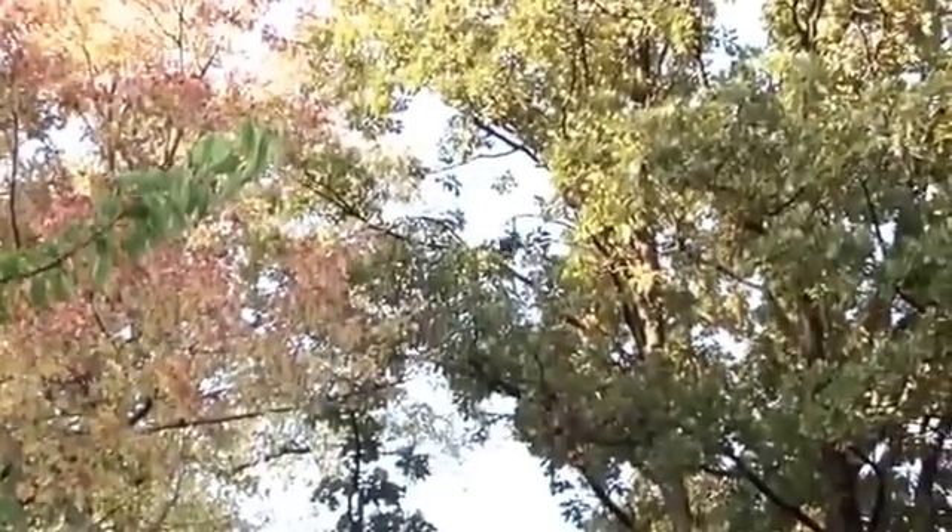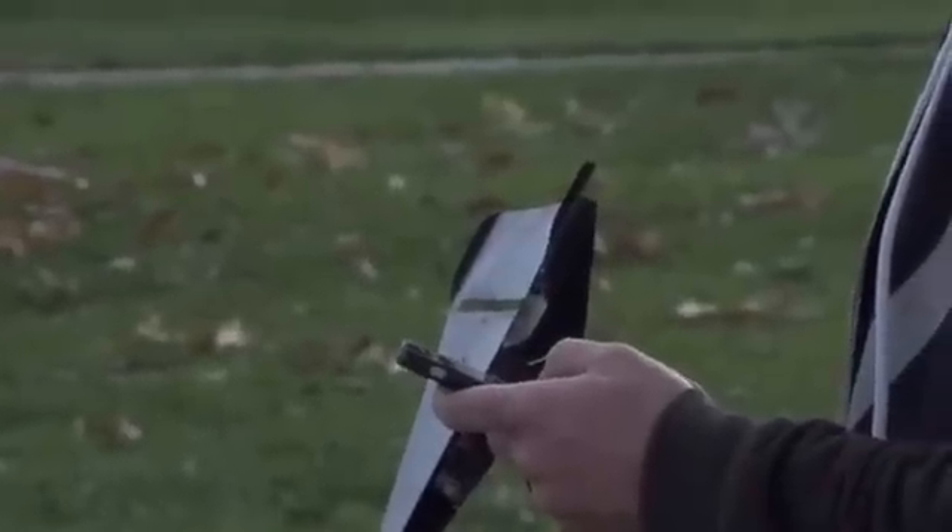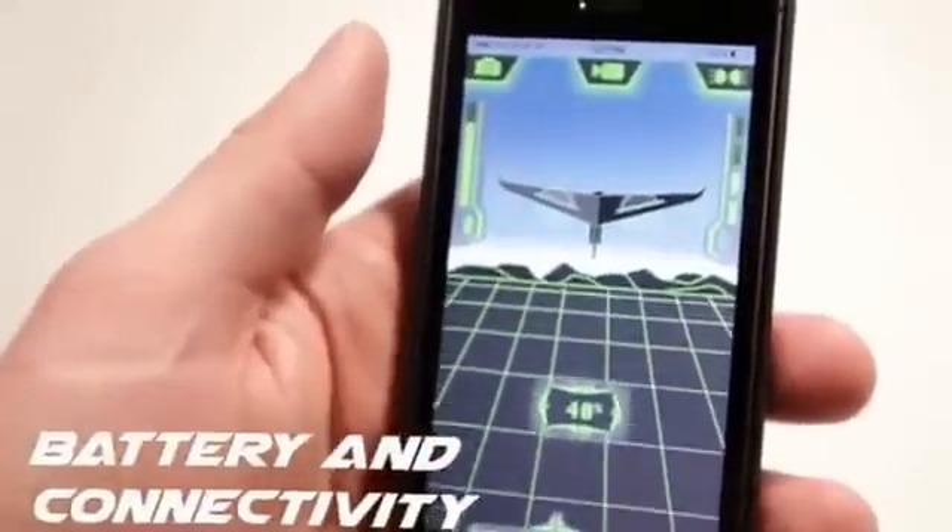We are pushing the boundaries with this nearly unbreakable flying toy using cutting-edge technology. The Carbon Flyer can be controlled up to 240 feet away using either an Android or Apple smartphone. Unlike a typical radio control, Bluetooth allows for two-way communication with the plane, providing real-time battery and connectivity status.